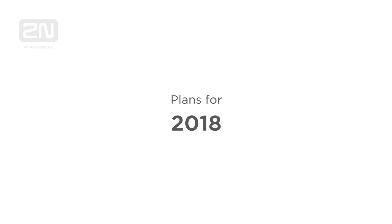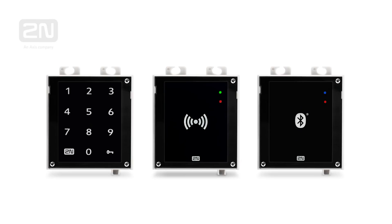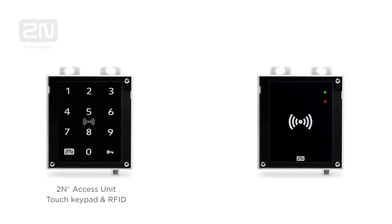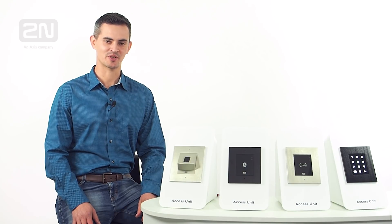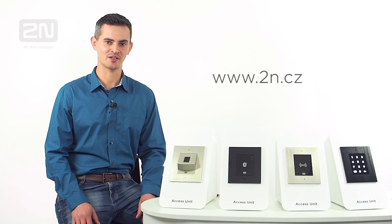During 2018, we are going to launch a couple of new 2N access units which will combine several credentials in one device. Units will be equipped with a multi-frequency reader in combination with Bluetooth or with a touch keypad. We are ready to help you with the transition from traditional access control technologies to our unique 2N IP access control solution. Visit our webpage 2N.cz or contact us with your requests.